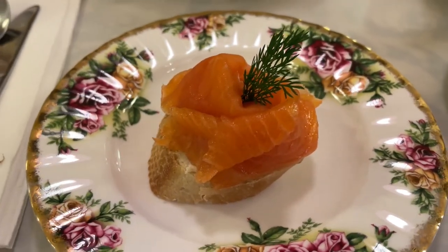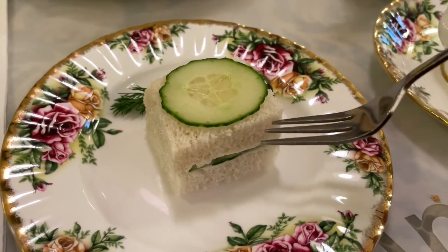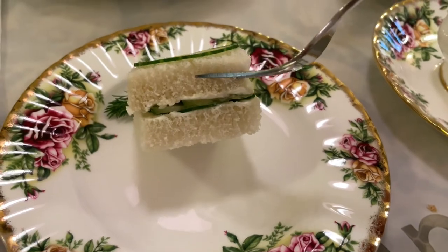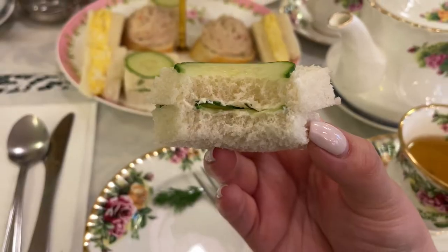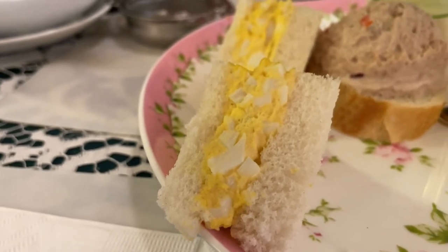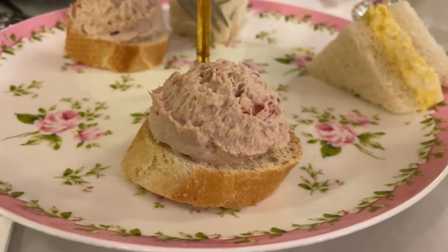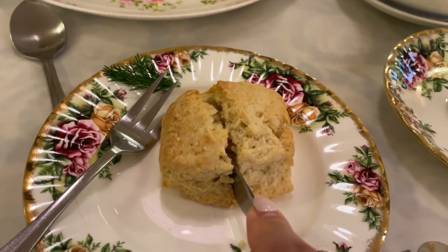The first sandwich was an open-faced smoked salmon on a classic baguette. We also had the cucumber and cream cheese sandwich, and the cucumber was very, very thin as you can see here. The egg salad sandwich was tasty and so was the open-faced tuna sandwich on a baguette. For our vegan friends, don't worry — they also have options for you too.